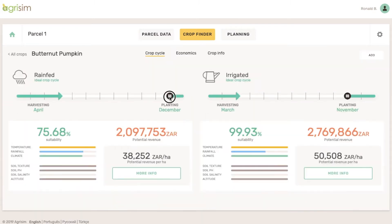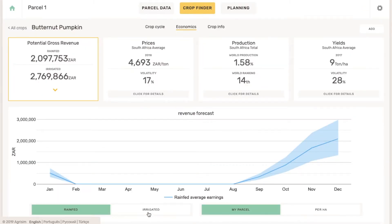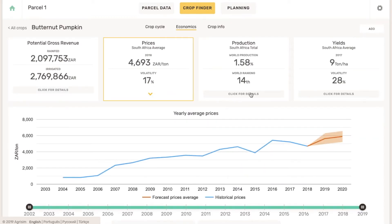You can click on any crop on the list to reach all important information about it. You can see the suitability and potential revenue you can expect for different periods over the year for rain-fed and irrigated cultivation. You can also reach details of your potential revenue for each crop, as well as price forecasts and yield forecasts for next year.